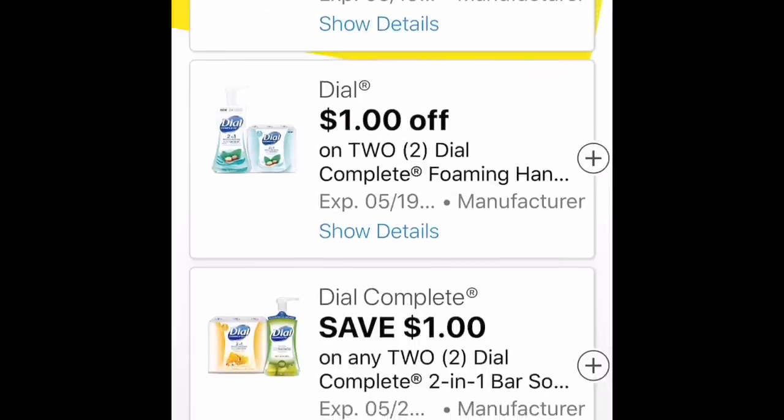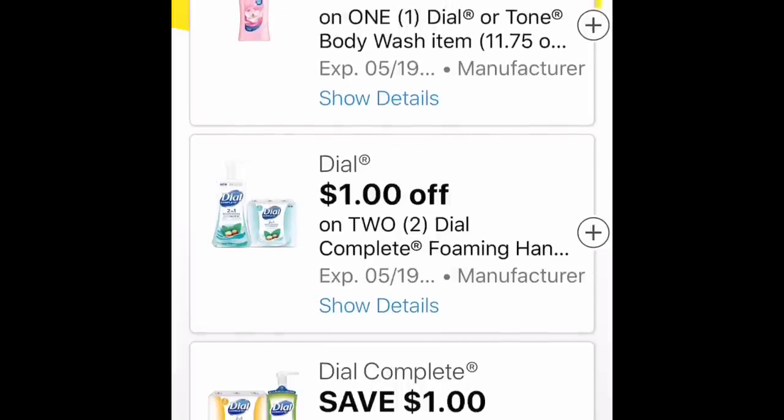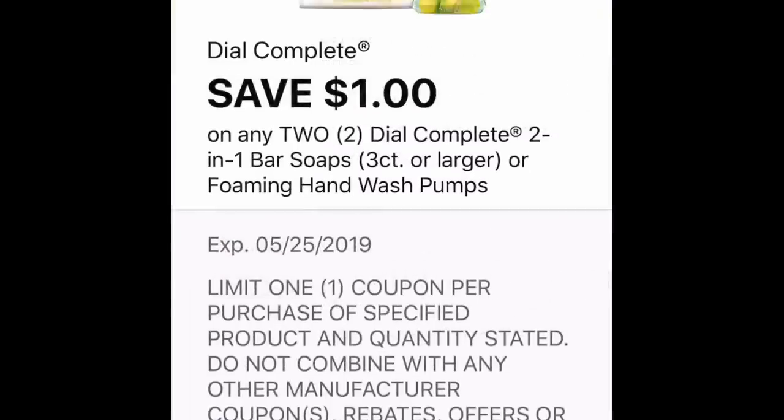These Dial coupons showed up today and they're also in the RetailMeNot for the $5.50 RetailMeNot. There are Dial products in the clearance sale that are still available in some stores. The body wash was $3.15, so it would be about 67 cents after the coupon.